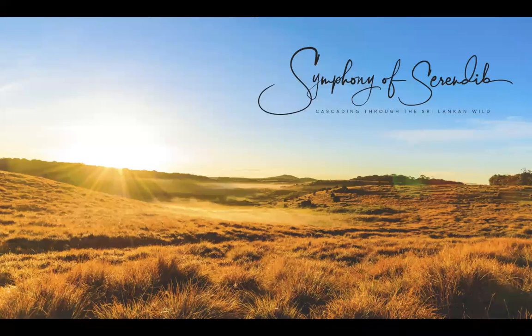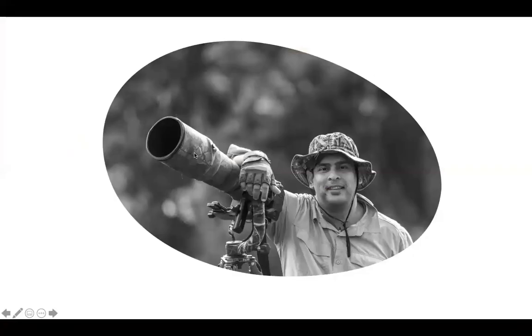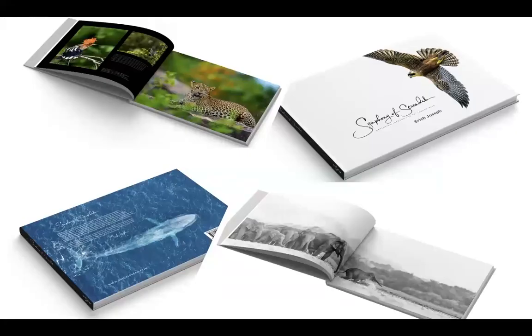Eric Joseph works as a solution architect at MS, old boy of Wesley College, diploma holder from Hagrid School of Photography. I remember when you came up with this idea before the book was even on the cards - we were discussing it. It would be interesting for viewers to know how this came up. Can you give us a brief introduction to the book?